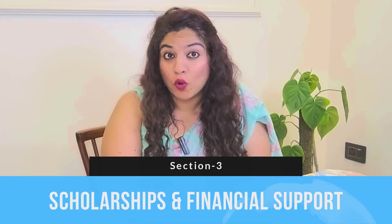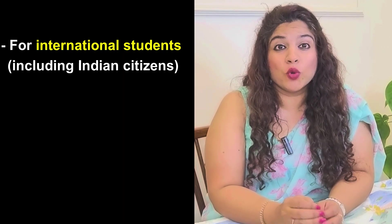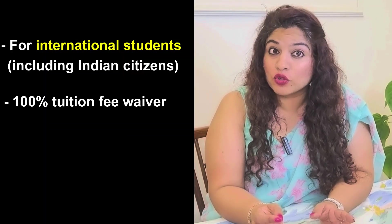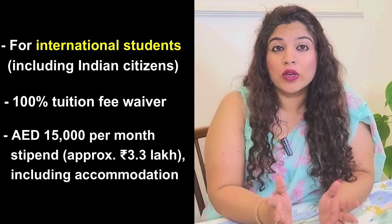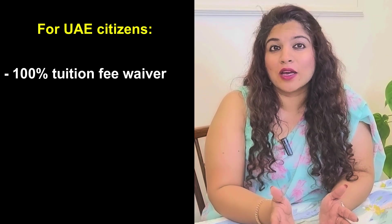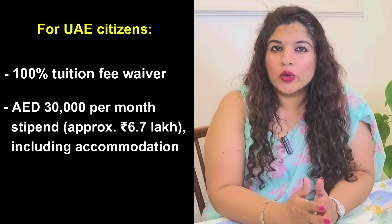Now let's talk about the scholarships and financial support you will get in this program. This is a fully funded PhD program. For Indian citizens, it offers a 100% tuition fee waiver and a stipend of 15,000 AED per month — approximately 3.3 lakhs — including accommodation. For UAE citizens, it's again a 100% tuition fee waiver and a stipend of 30,000 AED per month — approximately 6.7 lakhs — including accommodation.